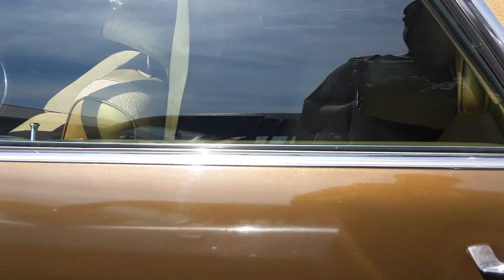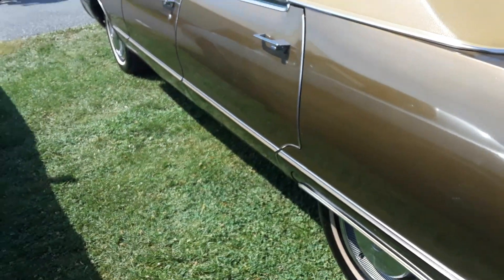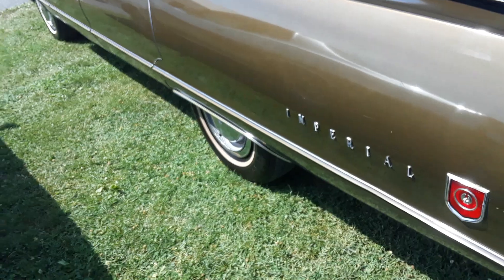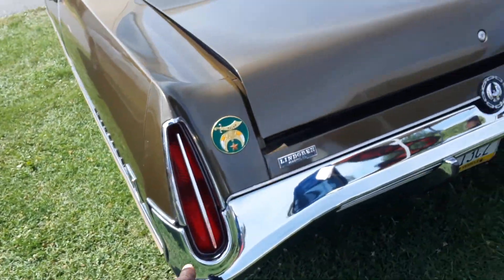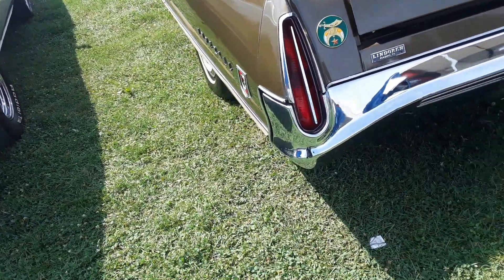Now look at this — I've never seen one of these in person. This is the LeBaron, which is the top of the line. You just got to love these teardrop turn signals. Awesome, it's awesome.